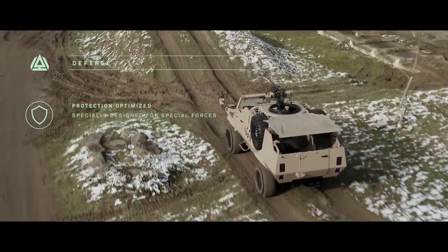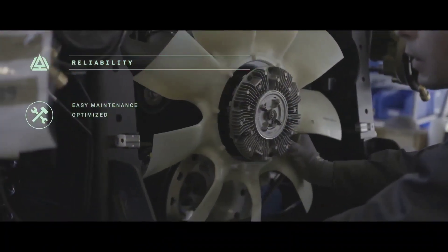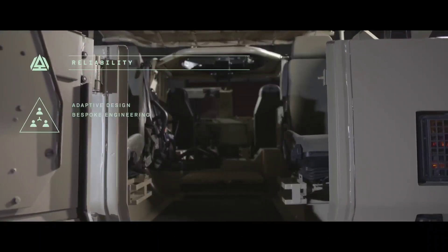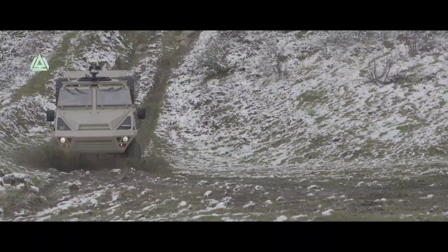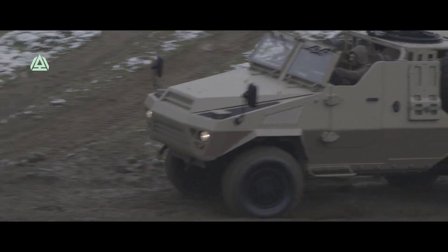With its modular design, Patsas provides a flexible solution for various military missions, showcasing adaptability as a core feature. The vehicle's advanced capabilities encompass not only mobility and firepower, but also strategic intelligence and communication systems, making it a comprehensive and formidable asset on the battlefield. Patsas, by Arquus, exemplifies a commitment to military innovation, offering armed forces a reliable and advanced platform to navigate the complexities of contemporary warfare.